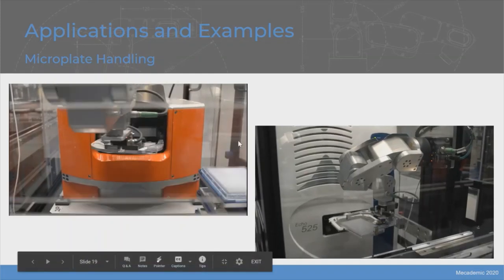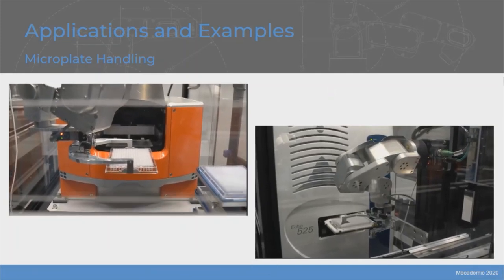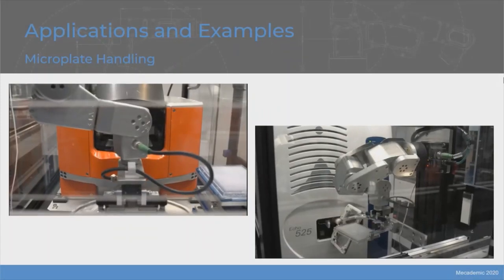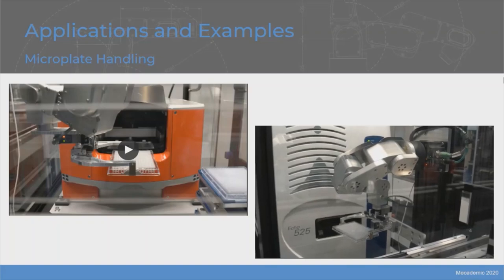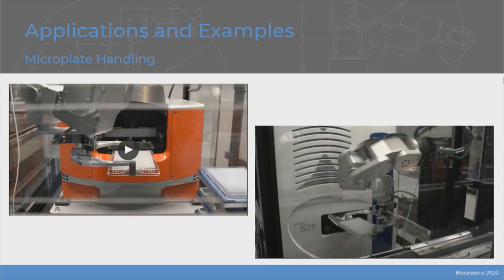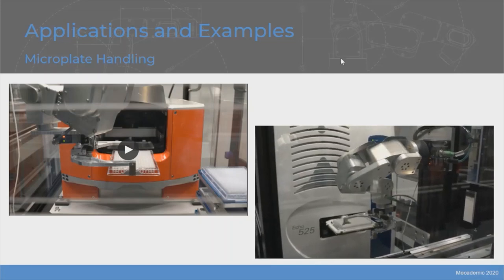Microplate handling — this example is from Zymergen but could be used at any lab automation company. It's a very simple thing for the robot to handle a microplate. Zymergen has designed their own gripper fingers, but we've worked with a few partners that have their own. If you don't want to create your own, we can put you in touch with people who could make custom gripper fingers for your application. You can also see that the robots here are mounted sideways or upside down, but they could just as easily be mounted flat or on any surface.